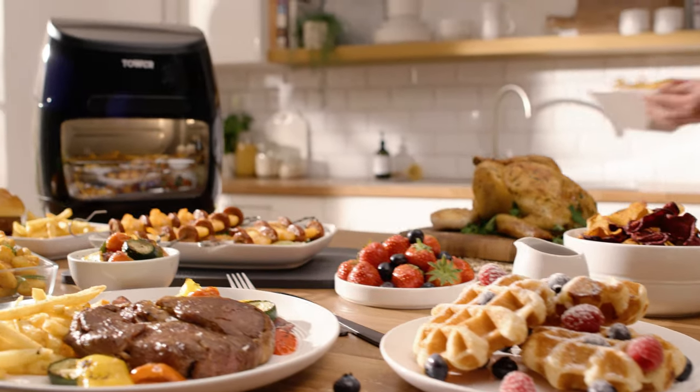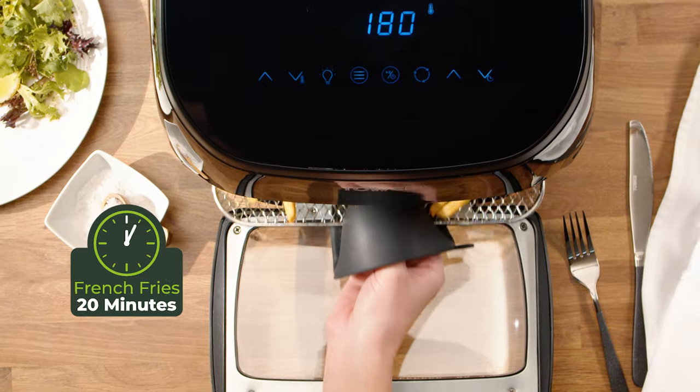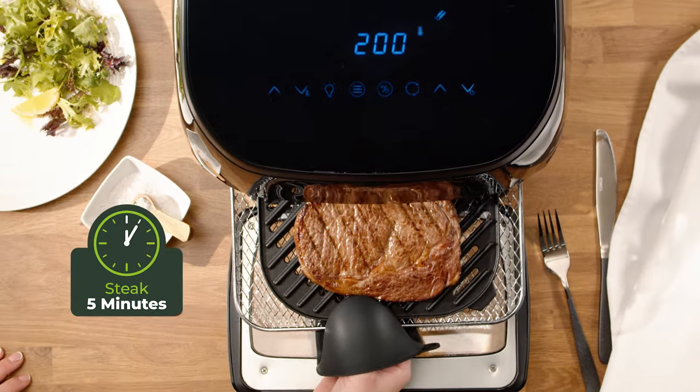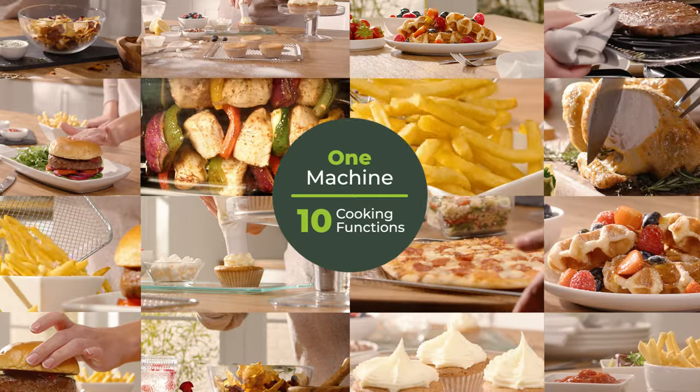Enjoy delicious family favourites a healthier way with the Tower Express Pro Combo Air Fryer — crisp golden fries, char-grilled steaks, oven-baked pizza, delicious succulent rotisserie chicken, and so much more.